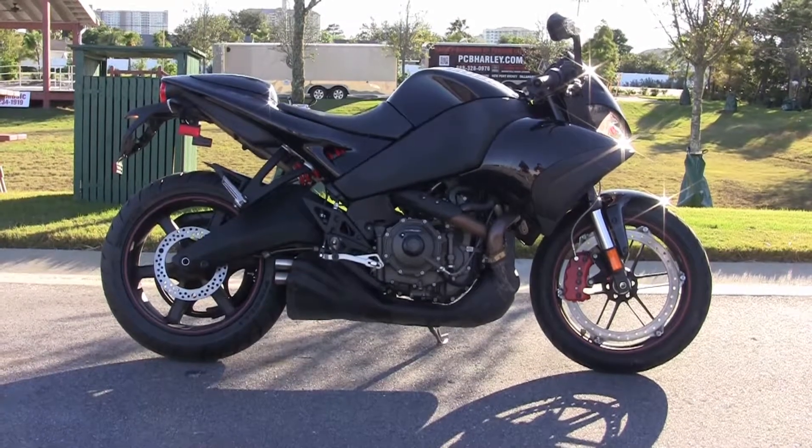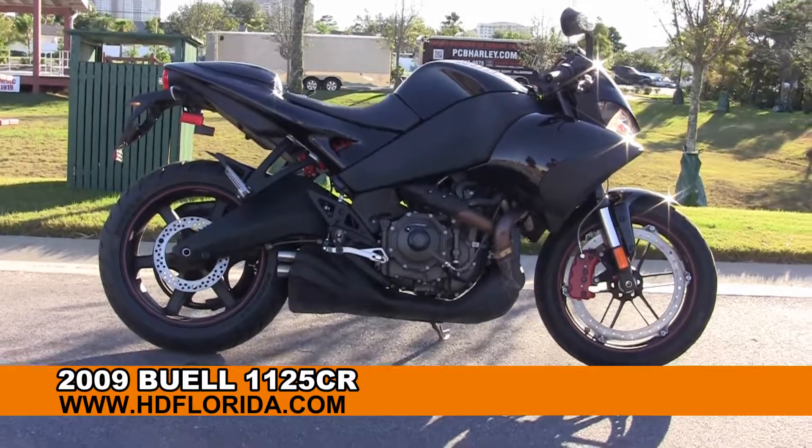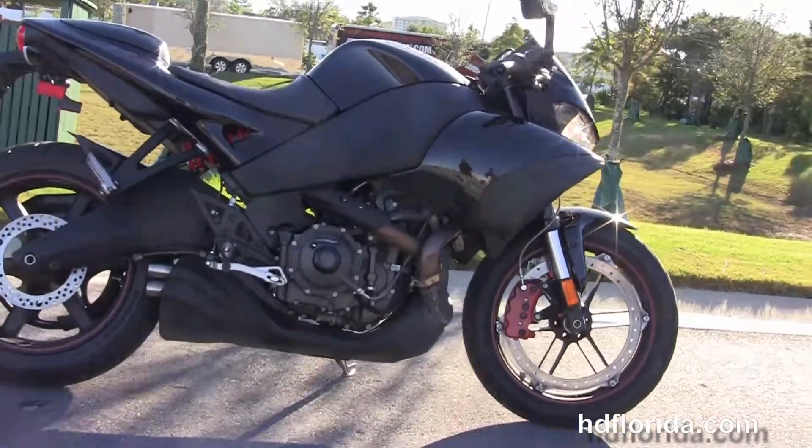Welcome everyone to the world famous Harley-Davidson of Panama City Beach. Today I've got for you this incredible used 2009 Buell 1125CR.